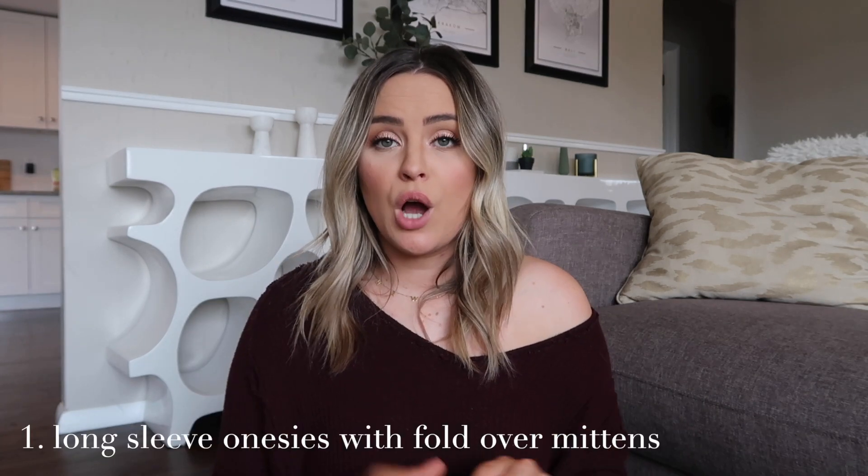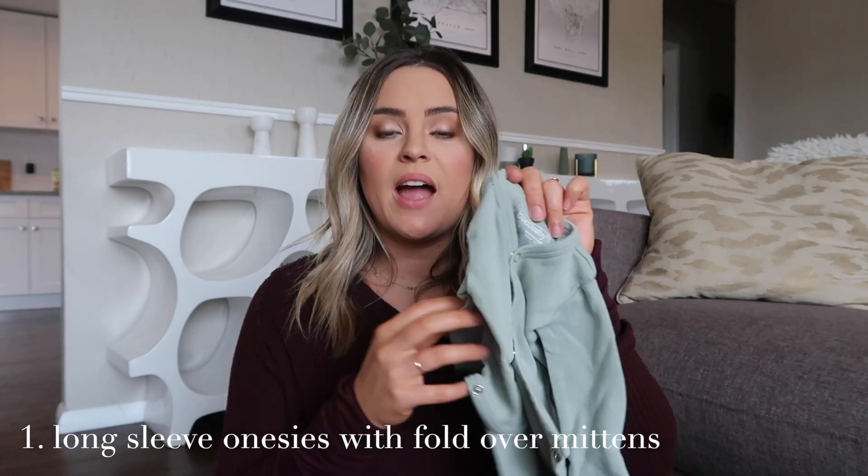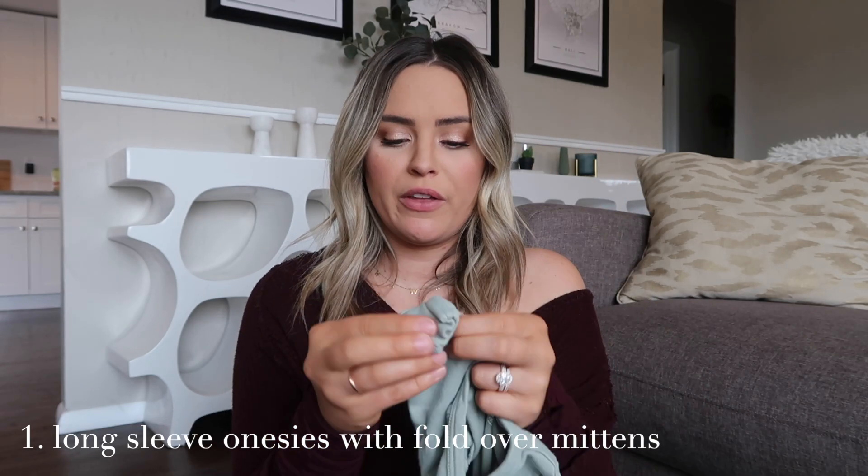The first thing on my list is something I wish I would have had more of — long-sleeve onesies that have mittens that fold over their hands. I don't think it matters what season your baby is born; you should have a million of these. Hawk was born the first of September when it was really hot out, and we still had him in long-sleeve onesies the entire time.